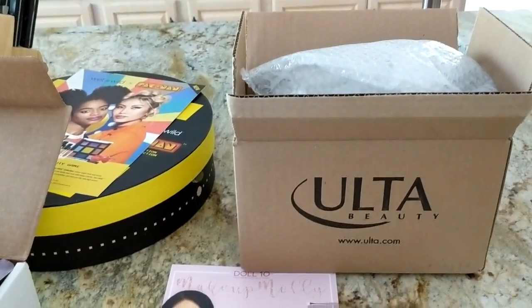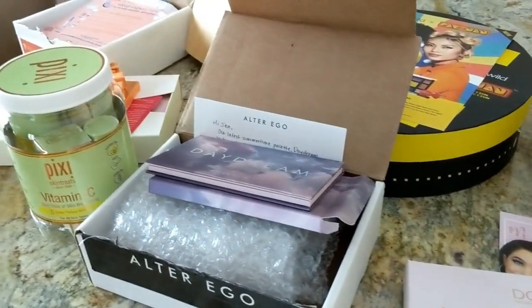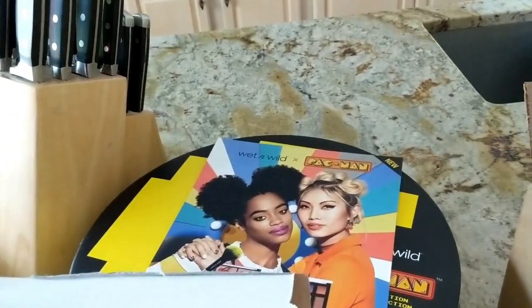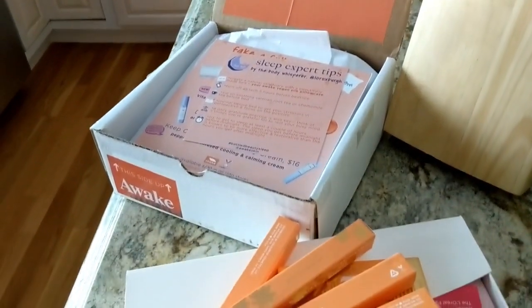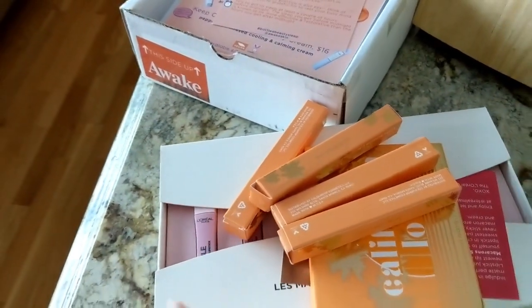So here's everything. I ordered some stuff from Ulta while I was on vacation. I have something from Doll 10, the Alter Ego palette, Pixi Beauty PR, some PR from Wet n Wild, PR from Tarte's skincare brand called Awake, the new Colourpop California Dreaming collection, and some new lipsticks from L'Oreal.